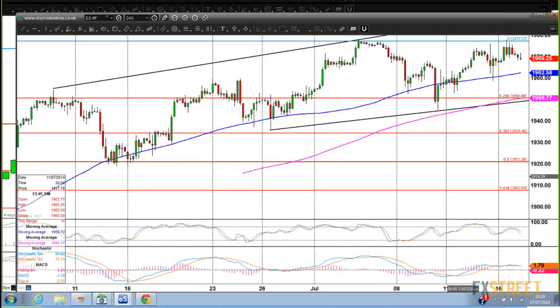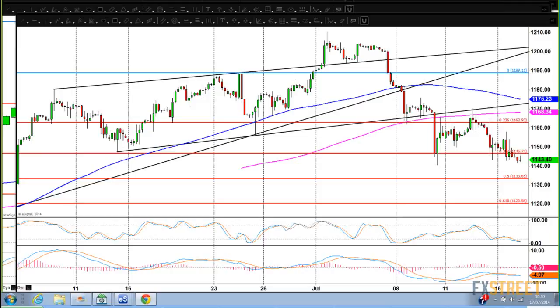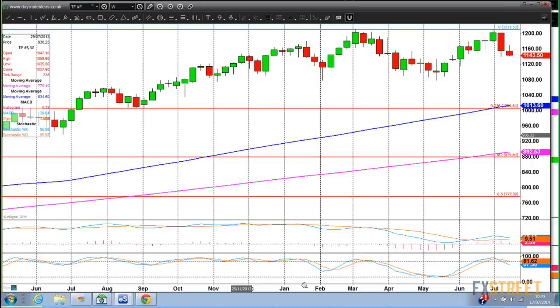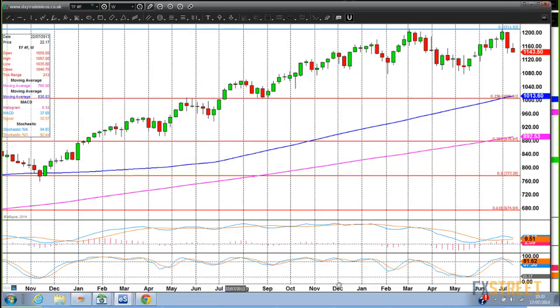I'm just going to show you the Russell. The weekly chart of the Russell shows a beautiful double top pattern — I think this is something worth watching. It could be the trigger for a move lower in stock markets. You can see that 1210-1211 area — it's a lovely double top there. It's been forming all year, so it is important. It's a six-month double top pattern and it's pretty much textbook perfect.